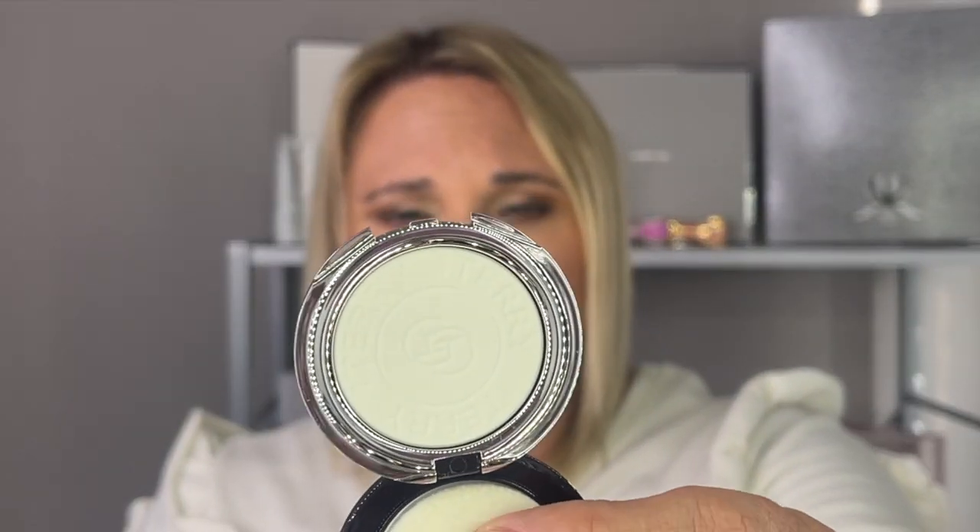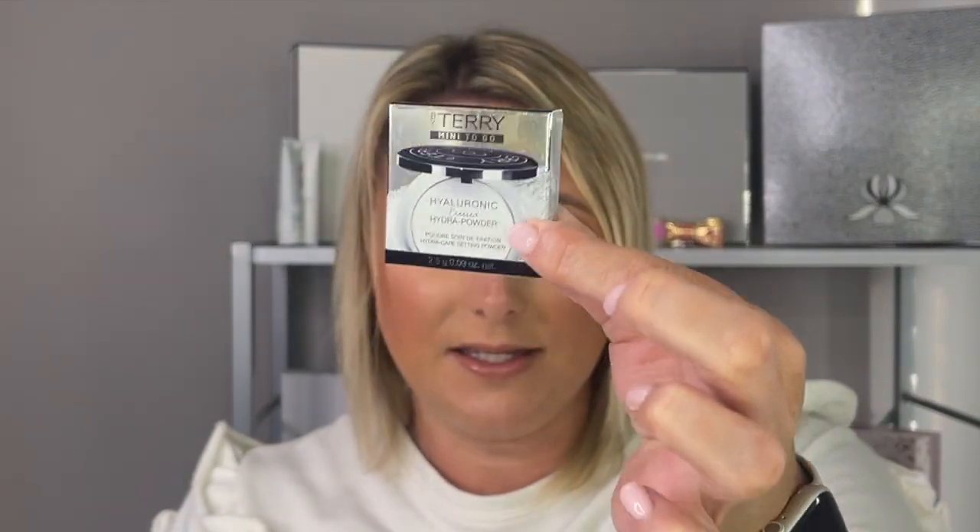Everything else in this order were free gifts. I got the Hyaluronic Hydra Foundation in four different shades — I'm going to try it again because I do have the By Terry primer, so maybe using the primer with the foundation will work. I also got a deluxe sample size of the By Terry Hyaluronic Pressed Hydra Powder. I already have one of these, so I'm going to add this to my 1000 subscriber giveaway. And I got a sample of the Green Rose Mask, which I'm not exactly sure what it is but I will happily use it.